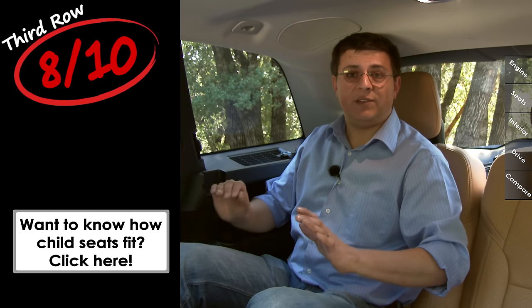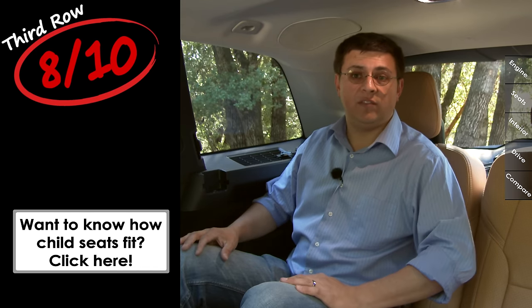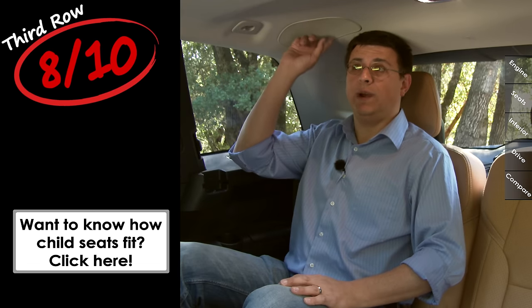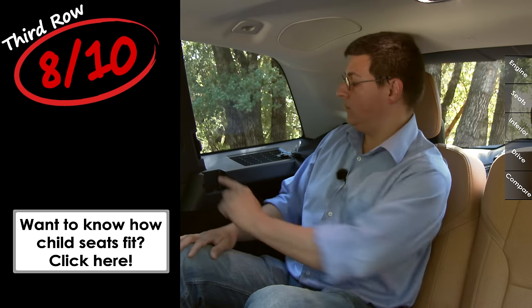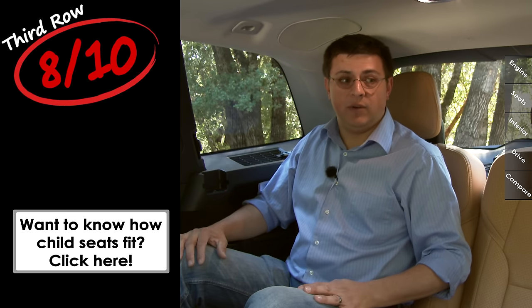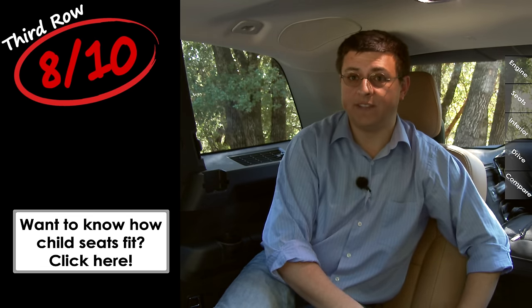When it comes to the third row, things drop down to eight out of 10 points. These seats are still comfortable and the seat bottom cushions are a little bit higher off the floor than we find in some crossovers. Unfortunately, like most three-row crossovers, headroom in the back is quite limited — my head is touching the ceiling, so you'd need to put shorter people back here. We also have a lot more hard plastics in the third row than in the second row, and like most three-row crossovers, I expect the third row to be folded flat most of the time.